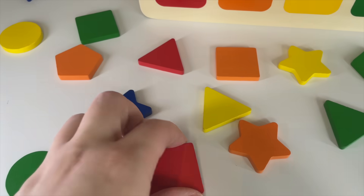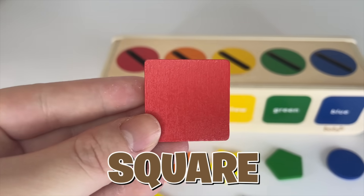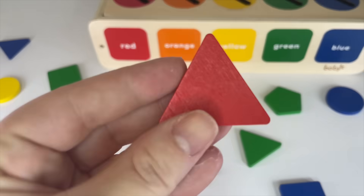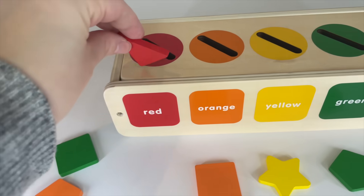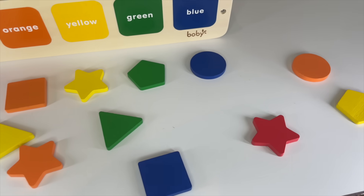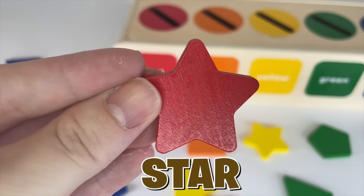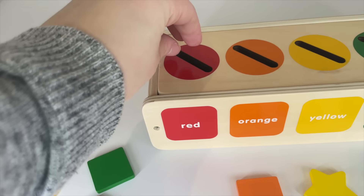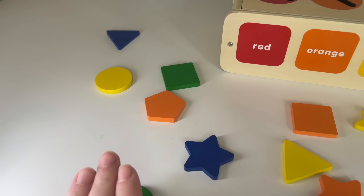More red shapes! Oh, I have one right here — a square red shape. Let's put it in. And oh, here we have a triangle red shape. Let's put it in. Can you see one more red shape? Oh, it's right here — a red star shape. Let's put it in.